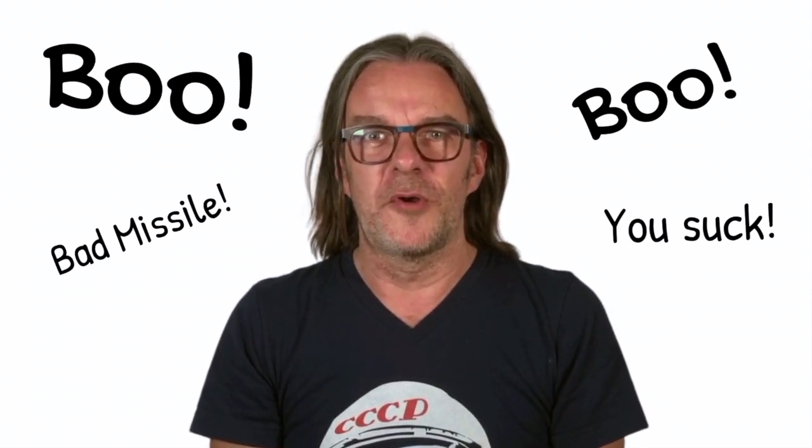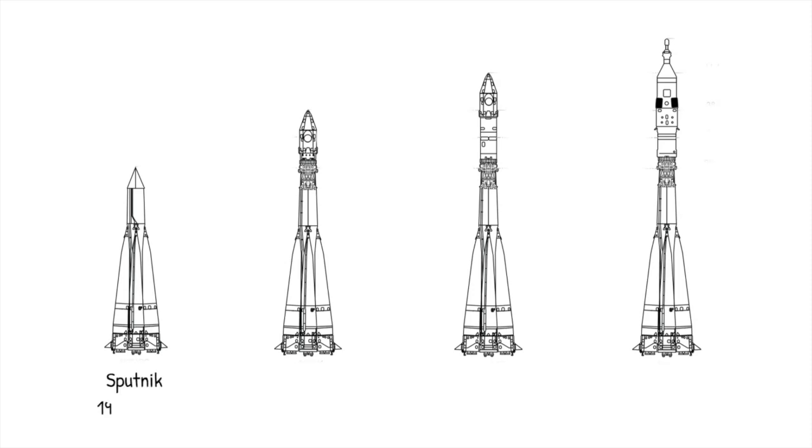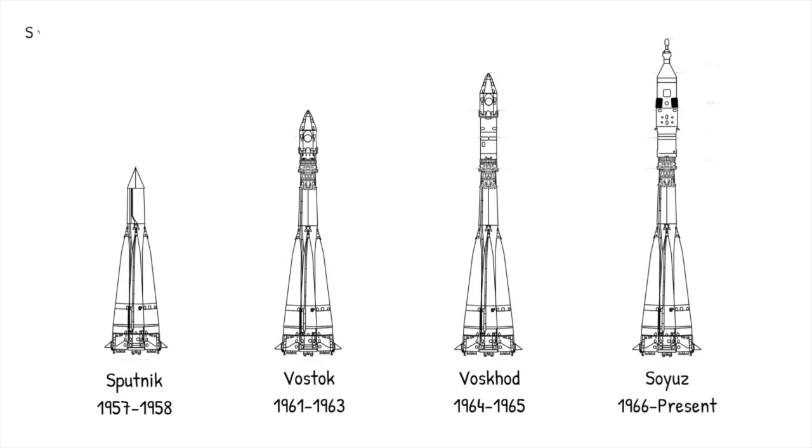It was, however, the perfect space launch vehicle. So perfect in fact, the R7 family of rockets was used for Sputnik, the six Vostok flights, and both the Vostok and Soyuz programs. For almost a decade after the space shuttle stopped flying, right up until SpaceX started ferrying astronauts again, the only way to get to space was to fly on a version of the R7. Over 60 years after the Sputnik launch, R7s have flown to space over 1,800 times.